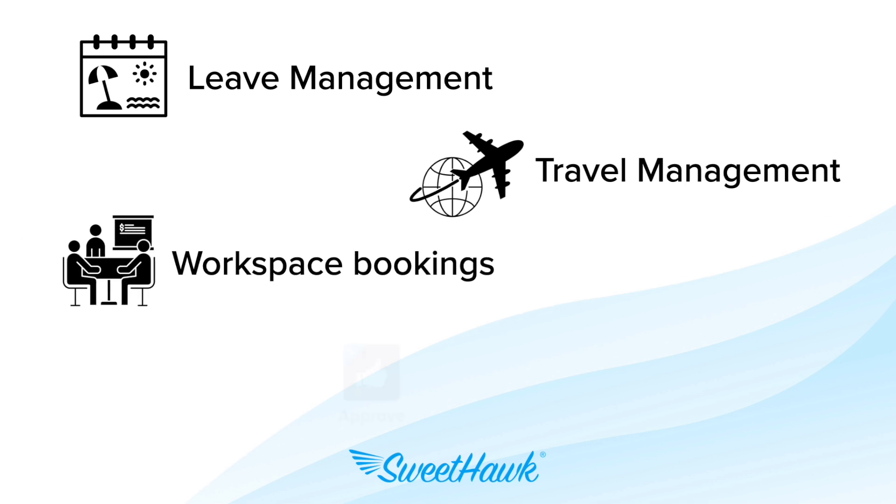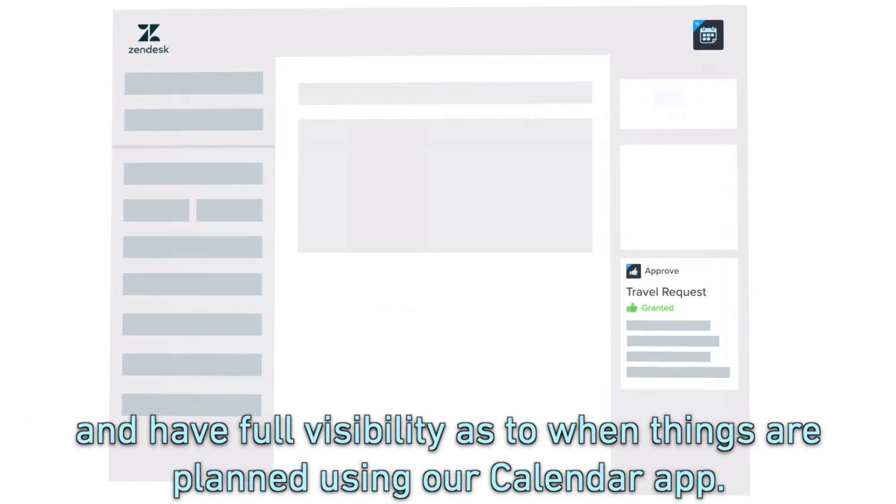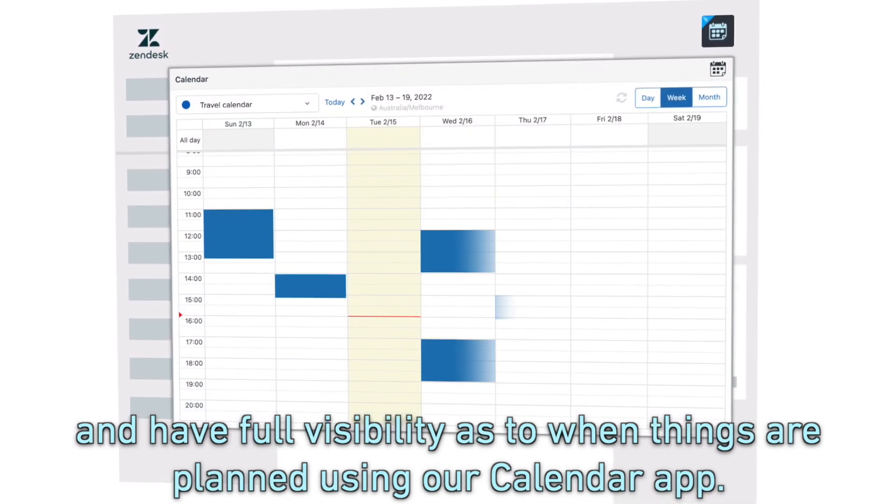For logistics like leave management, travel management, and workspace bookings, you can ensure that they've all been approved by the right people and have full visibility into when things are planned using our calendar app.